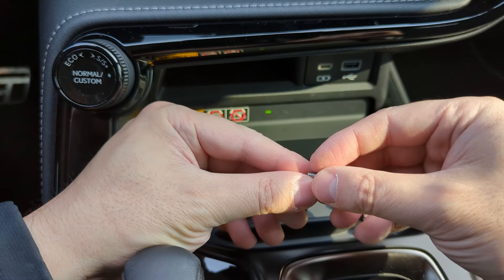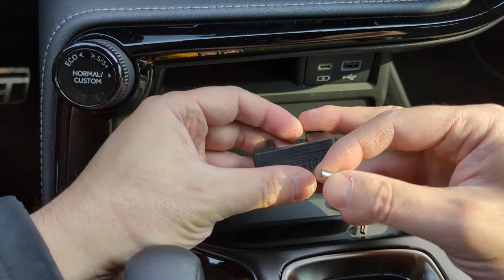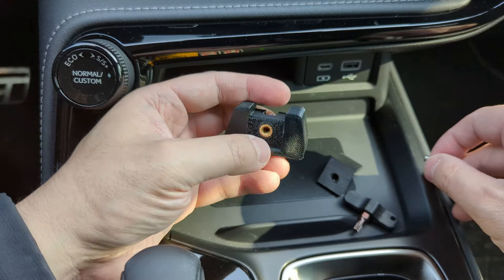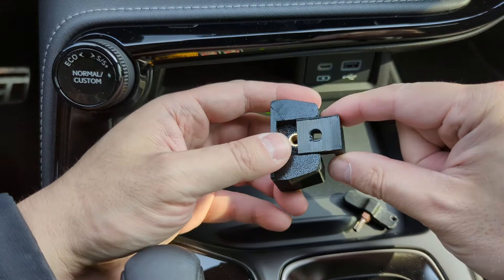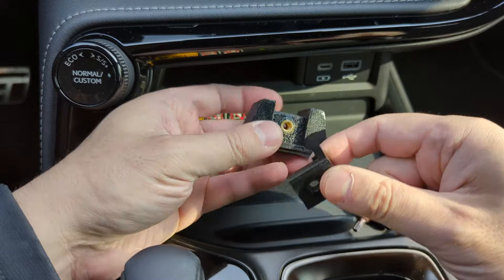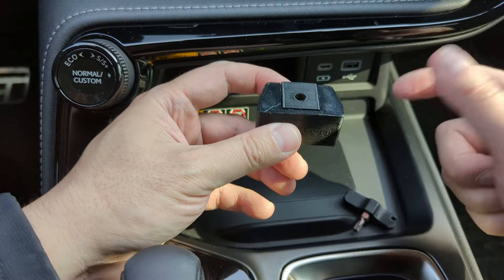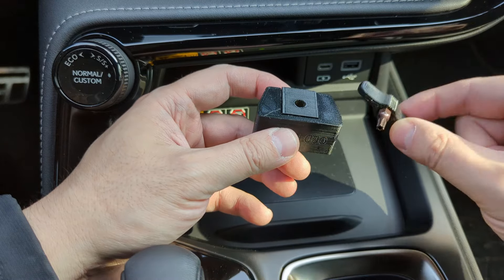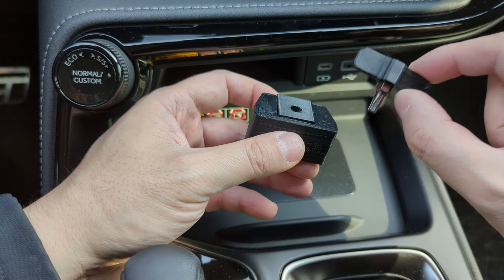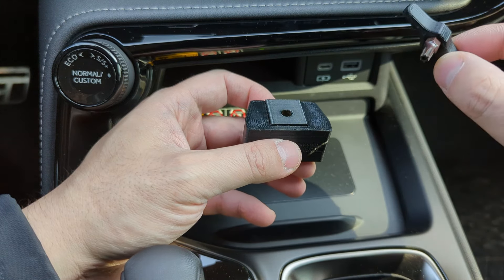When you install it, if you go to the dealership for software updates or anything, it's better to take it off first because they don't have this key and won't be able to do your service. Also, don't keep this key in the car — if you keep it in the car, it's quite useless. If you have a Faraday bag or box, put it in there so you know where it is and don't misplace it.